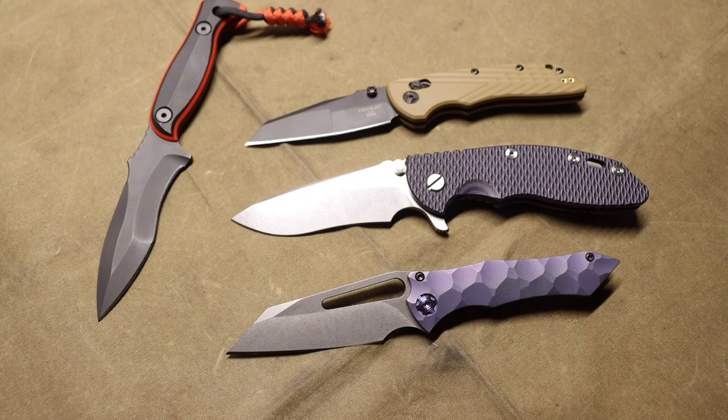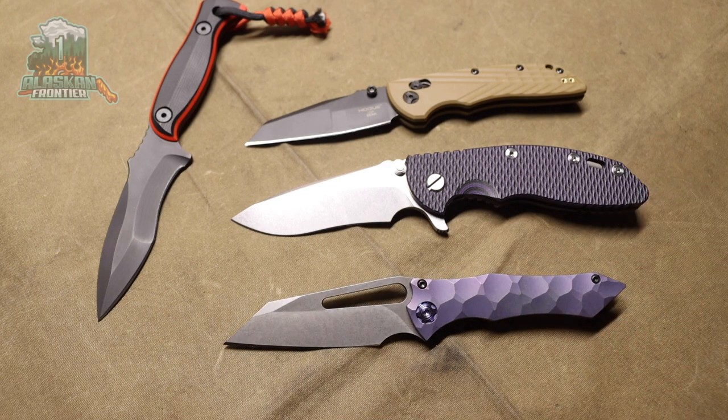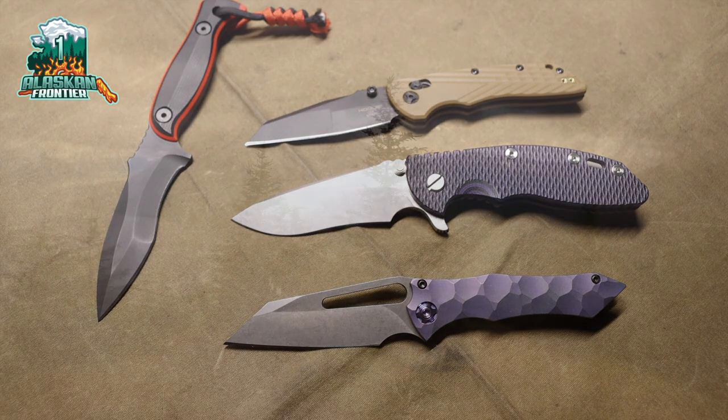Set your expectations realistically, but if you are in the market, I definitely think custom knives are worth it. I have one in my collection and will probably add more in the future. Anyway guys, as always, God bless and I'm out.